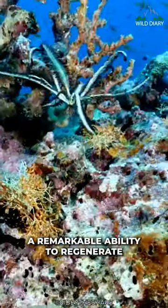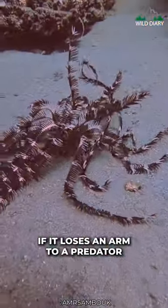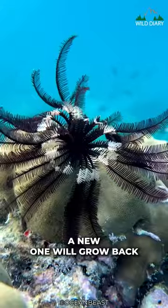The Feather Star has a remarkable ability to regenerate. If it loses an arm to a predator, no worries — over time, a new one will grow back.